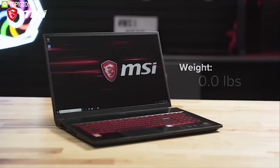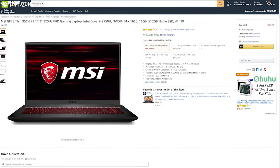The MSI GF75 is one of the lighter 17.3-inch gaming laptops available, especially at this price point, and you can buy it online.